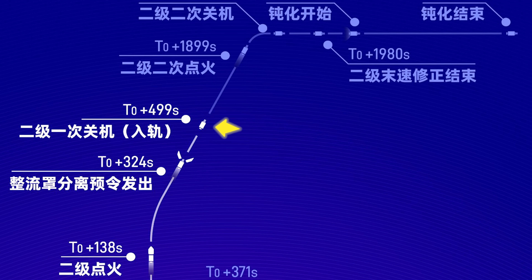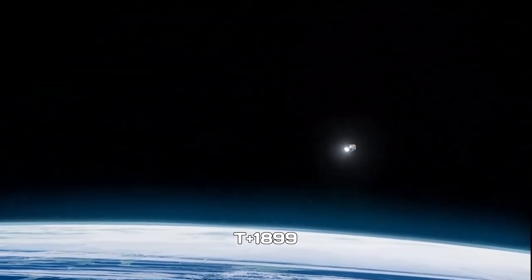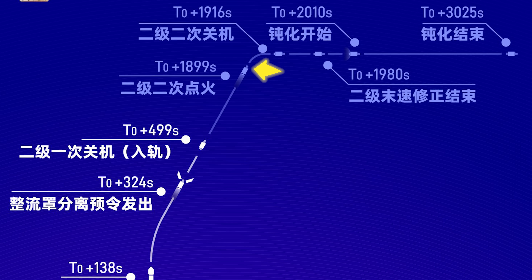The second stage finished its first burn at T+499 seconds with CECO-1, achieving initial orbit. After a long coast phase of nearly 30 minutes, the second stage restarted at T+1,899 seconds for a short circularization burn, then shut down again at T+1,916 seconds, completing CECO-2. A terminal velocity correction maneuver wrapped up at T+1,980 seconds, and passivation procedures began at T+2,010 seconds, finishing by T+3,025 seconds, placing the upper stage in its final safe configuration.